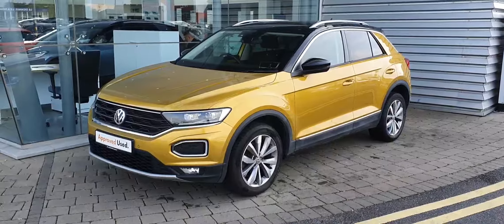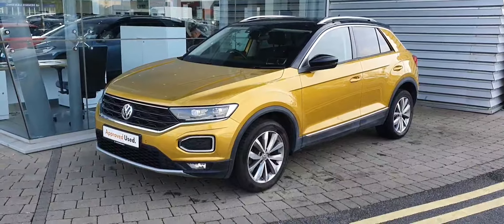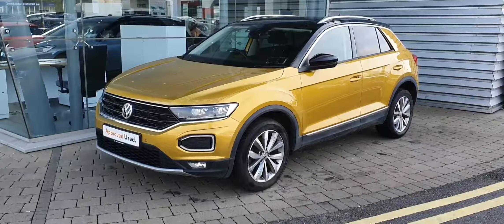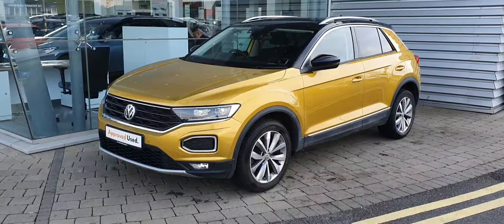Hi guys, Alex here from Joe Duffy Volkswagen Airside Swords, and today I'm showing you this beautiful 2018 Volkswagen T-Roc Design. Stunning colour on this — it's a 1 litre petrol engine producing 150 brake horsepower.